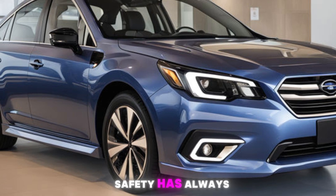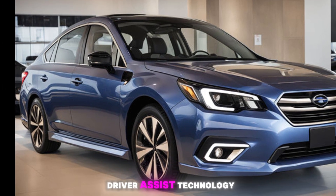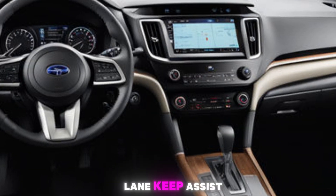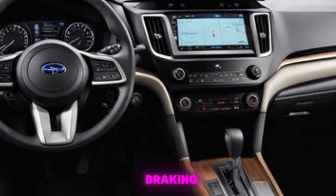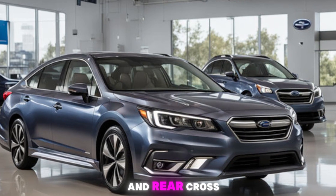Safety has always been a top priority for Subaru, and the Legacy comes standard with EyeSight driver assist technology. This includes adaptive cruise control, lane keep assist, and pre-collision braking. Higher trims add even more features like blind spot detection and rear cross-traffic alert.